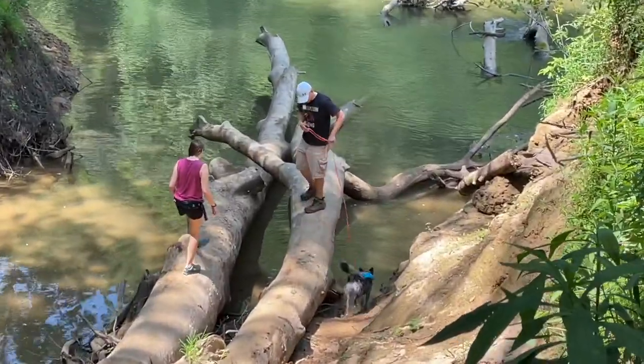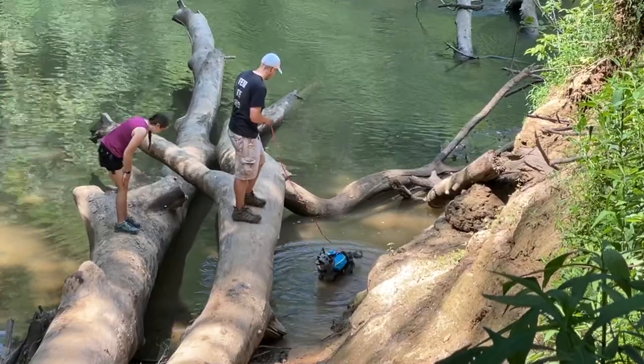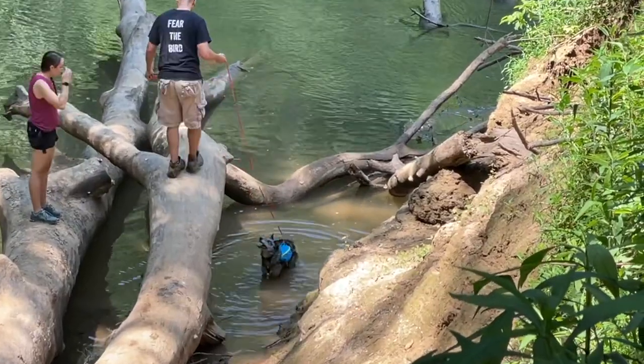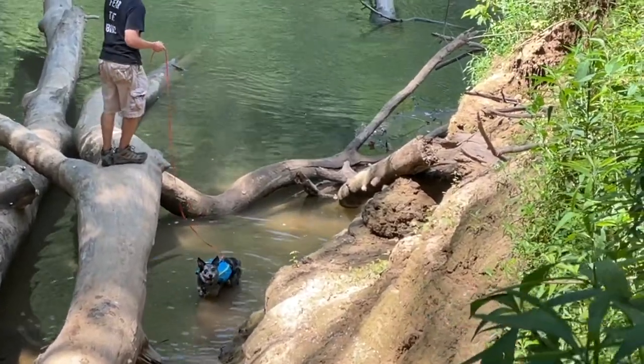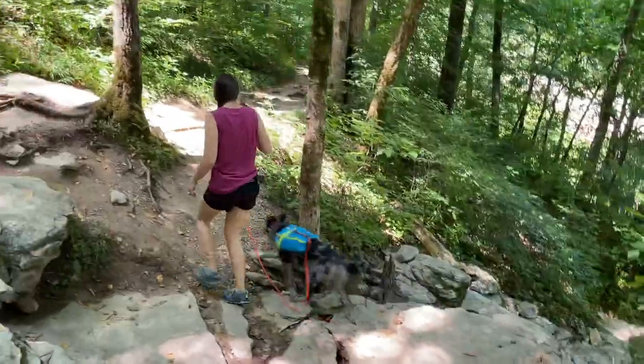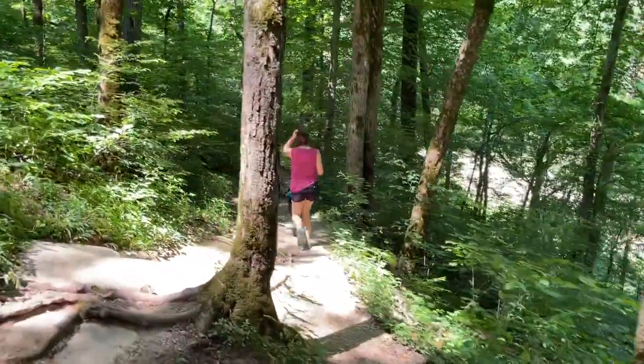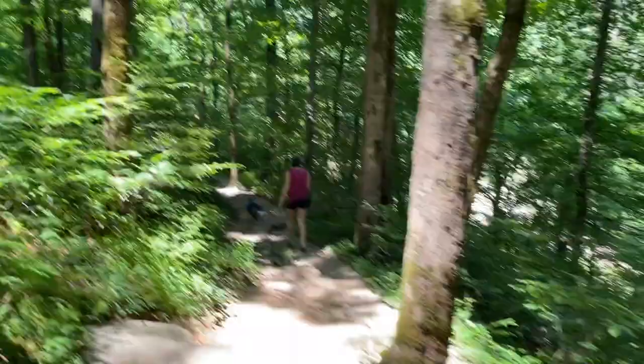We were even able to find a little pathway down to the river to give Whip an opportunity to cool off, because it was a pretty hot day. There's about 11 miles of trail total along the south side of the park, and if you want to do some backcountry hiking, there's 60 miles of trail on the north side. So there's plenty of trail to explore with your dog.